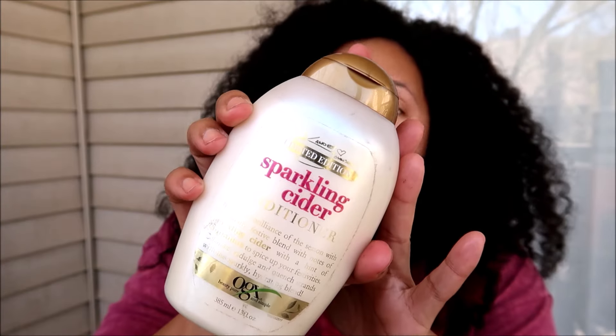Since my last straight hair adventure was a total fail, I am going to be returning to this one sooner rather than later. I cannot wait to use it. This is the limited edition sparkling cider conditioner from OGX — I got this because I love apple cider, it was around the holidays. But it just smells like it was created in a lab with some cheap stuff; it does not smell good. So I'm on the fence — maybe use it for straight hair detangling, but I might get that weird motor oil vibe it has going on.